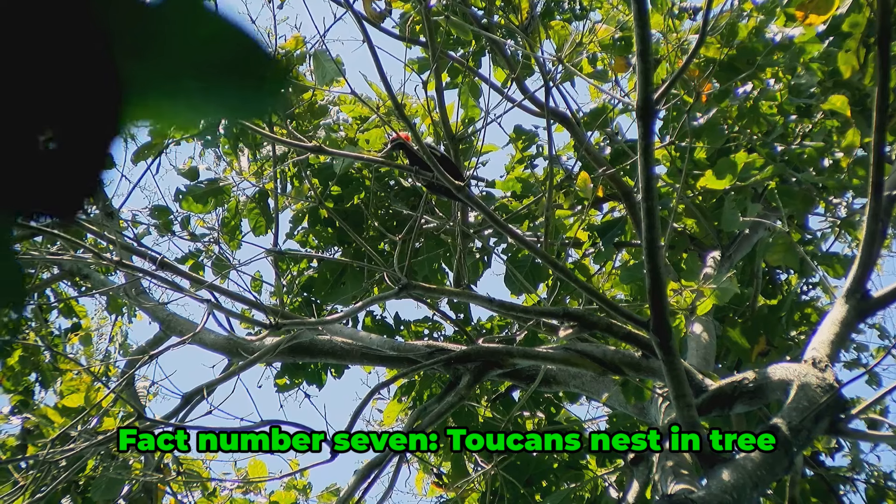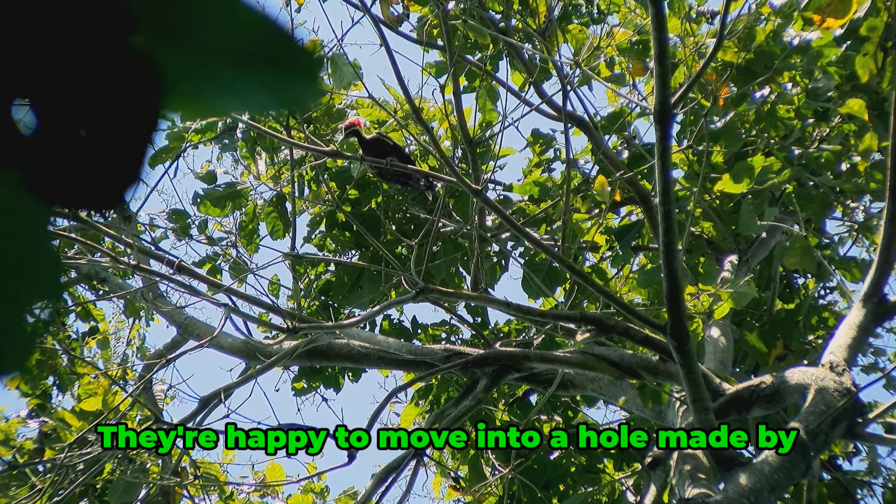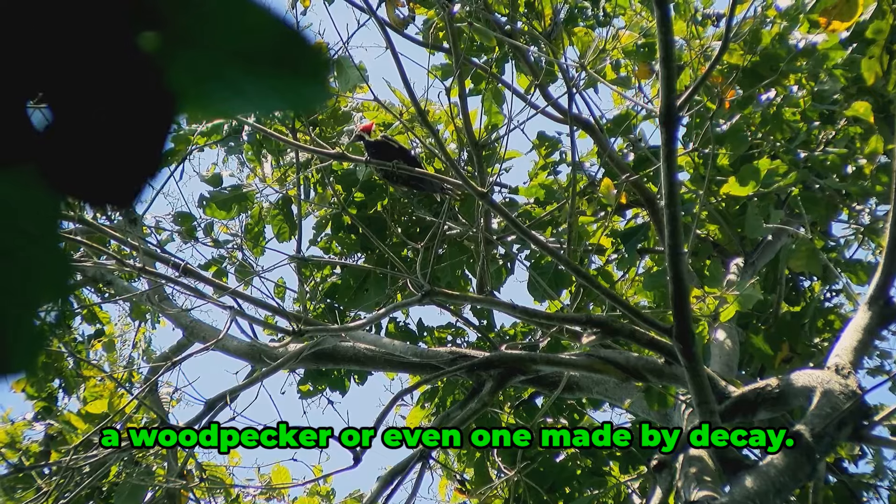Fact number seven. Toucans nest in tree holes, and they're not picky about who made the hole. They're happy to move into a hole made by a woodpecker, or even one made by decay.